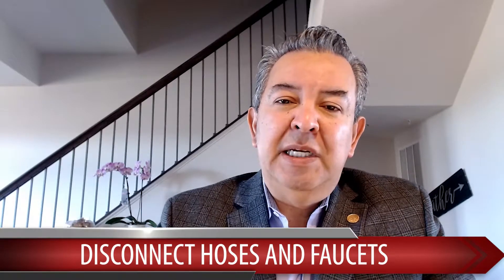Tip number two: disconnect all your hoses and your faucets. Basically, you're just going to go outside your house or maybe inside your garage and disconnect those hoses and make sure there's no water running. Most of our houses today are going to have a turn on and off valve inside the house, so make sure you turn those off as well.